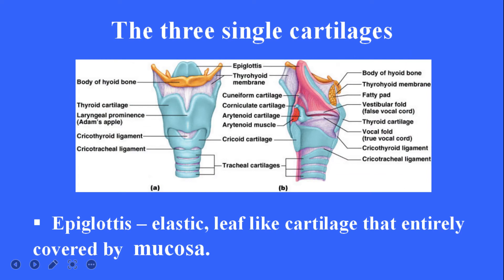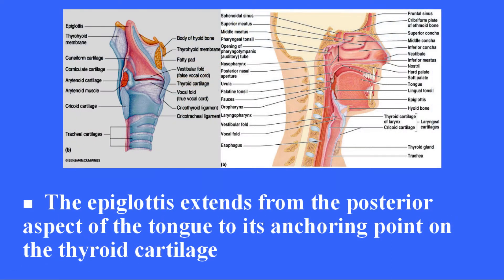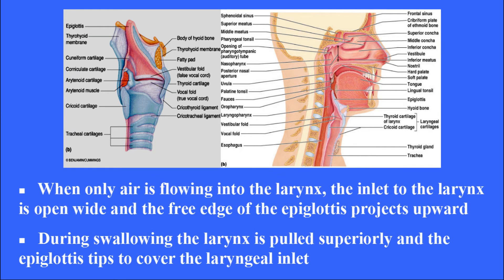Epiglottis. It is an elastic, leaf-like cartilage entirely covered by mucosa. The epiglottis extends from the posterior aspect of the tongue to its anchoring point on the thyroid cartilage. When only air is flowing into the larynx, the inlet is open wide and the free edge of the epiglottis projects upward. During swallowing, the larynx is pulled superiorly and the epiglottis tips to cover the laryngeal inlet.